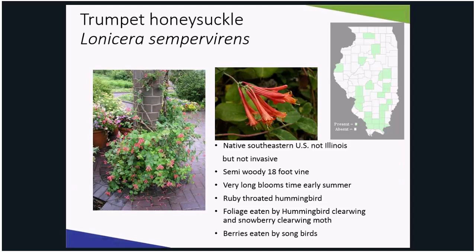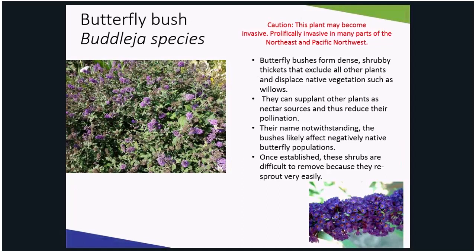This next plant — butterfly bush — is a species of concern. Despite many seeing bees and butterflies visiting the flowers of this prolific plant, it has become a prolific invader of the Northeast and Pacific Northwest. It forms dense thickets that are hard to remove, and it actually takes over native plants as nectar sources for pollinators.